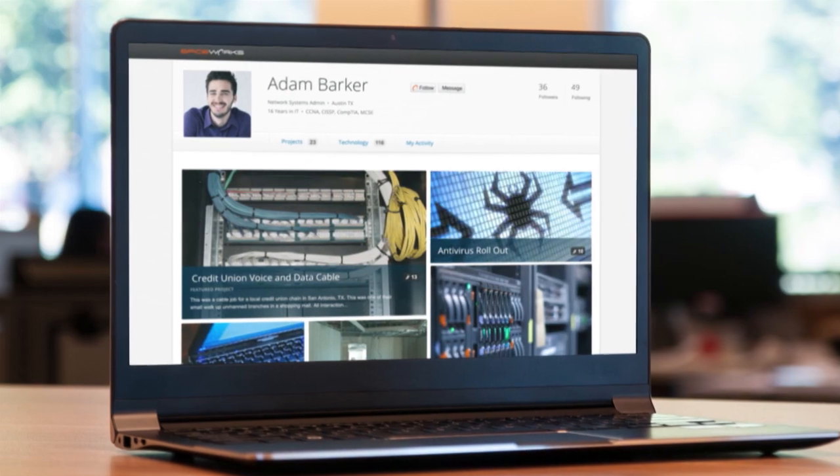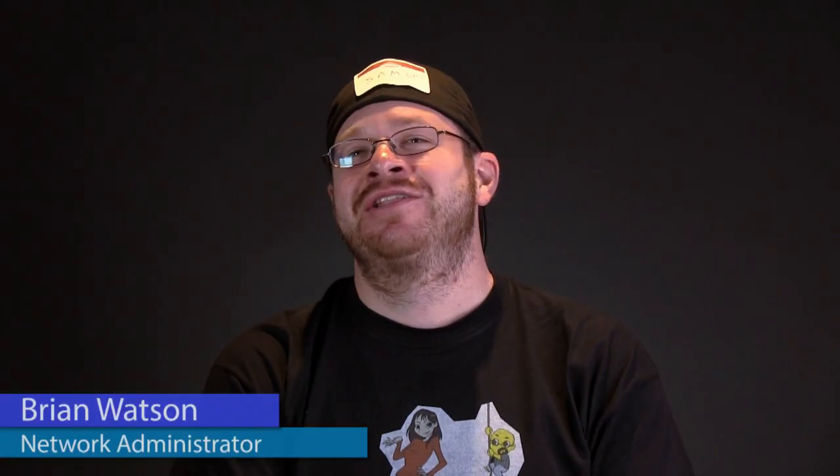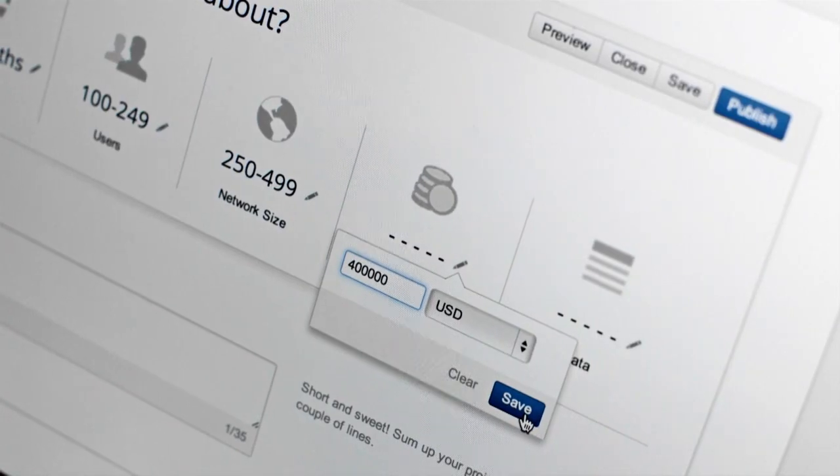And Spiceworks is giving this tool — another tool — and it's free. I like the idea of the new profile. The layout looks really nice and it kind of feels like home. My online version of home. What did you accomplish in the past year? Well, here's the link. Here's everything we've done and here's how it helped you, and I think that's gonna be huge.